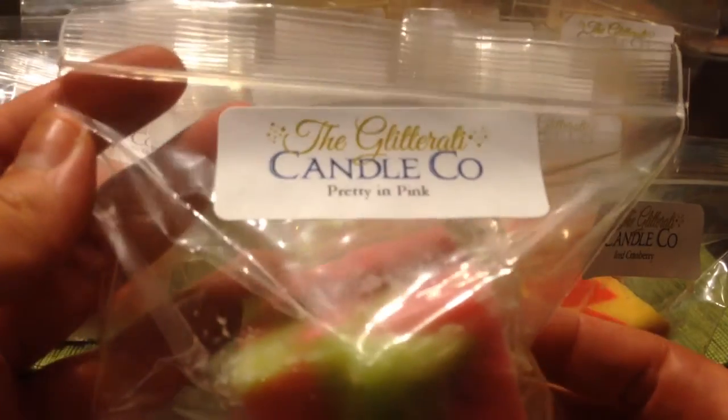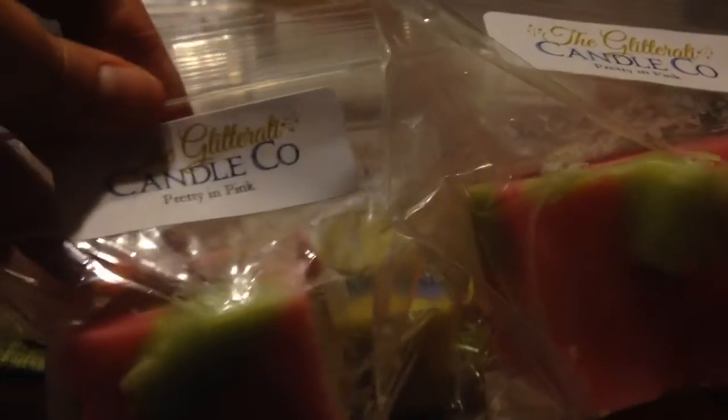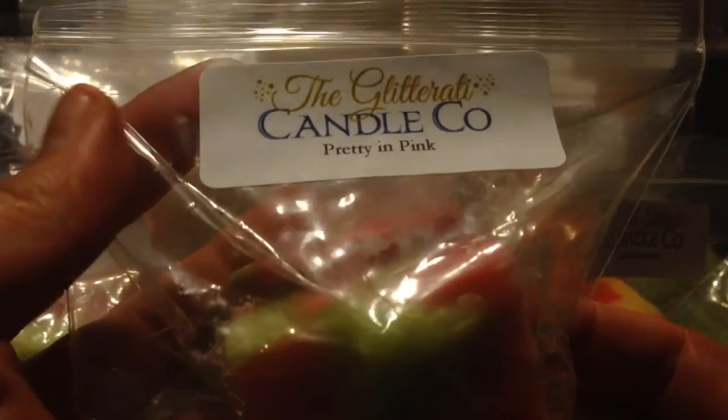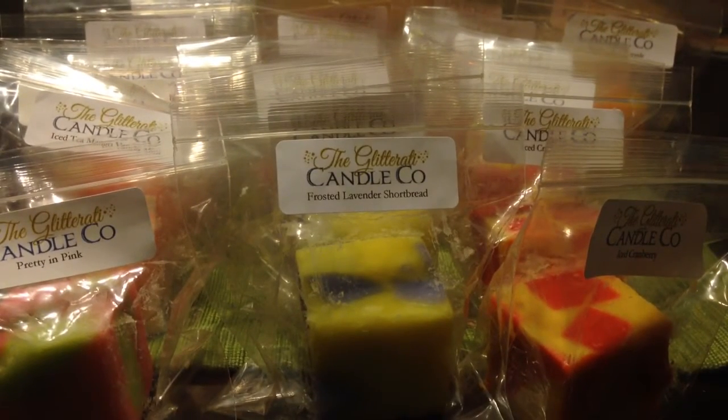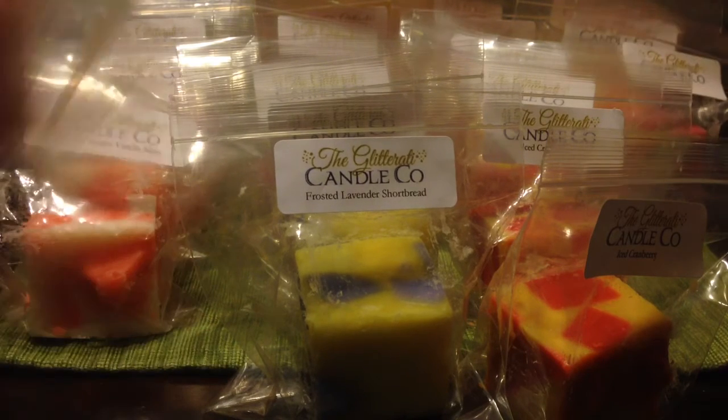Next is pretty and pink — there are two chunks. Pretty and pink is pink sugar, watermelon, and key lime pie. I pretty much love pink sugar blended with anything, especially fruity scents. This is really really good. You definitely pick up the pink sugar; the watermelon is the predominant note right now in cold, and you get a little bit of that limey-ness from the key lime pie. I don't really pick up the pie, but it's really good — that pink sugar is just lovely.